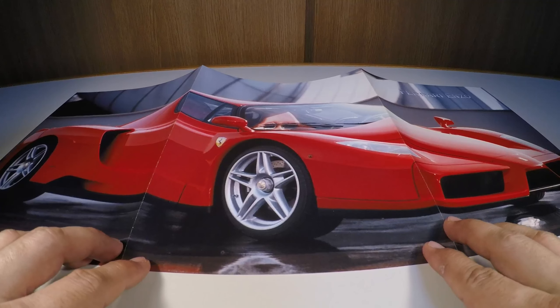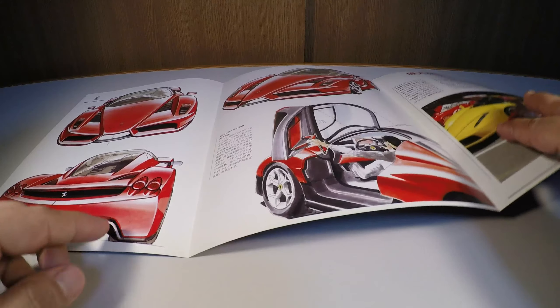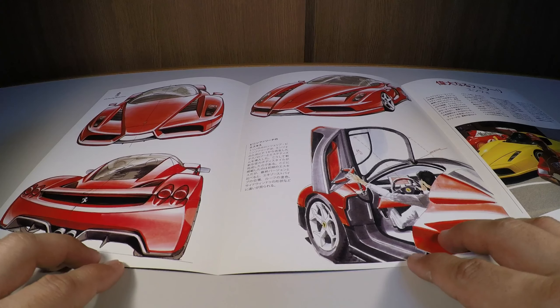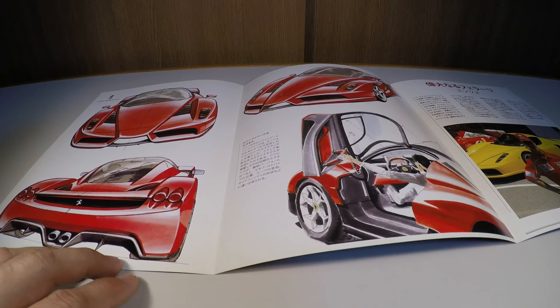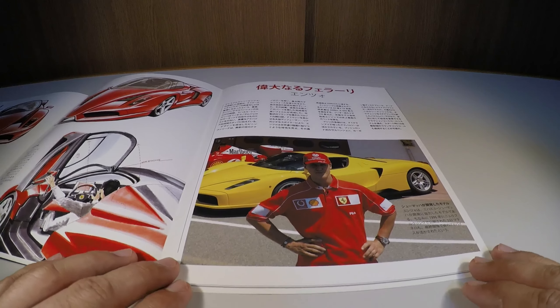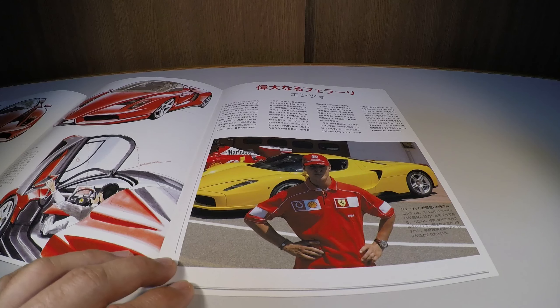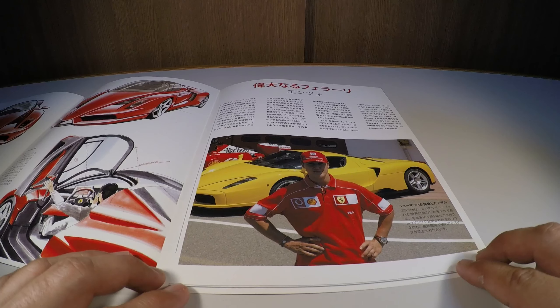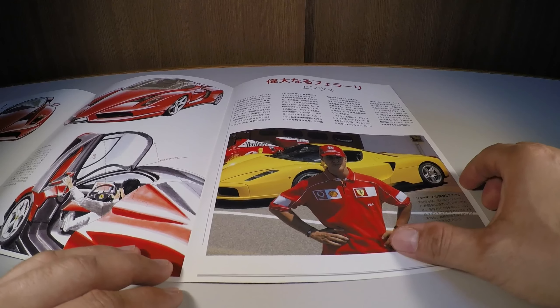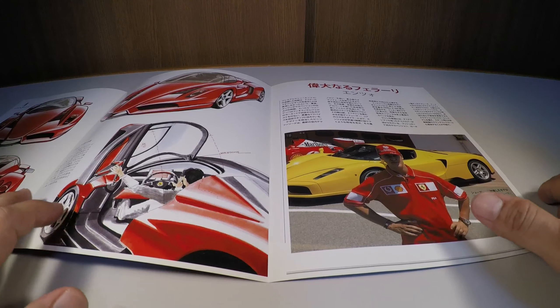This edition also comes with a poster — a beautiful poster of the car with design details. The chassis was designed by the famous Pininfarina studio. And here I'm talking about Schumacher, who was the team's driver and had a very important role in helping develop the car — that's why he appears as the promotional face at the time of the car's launch.